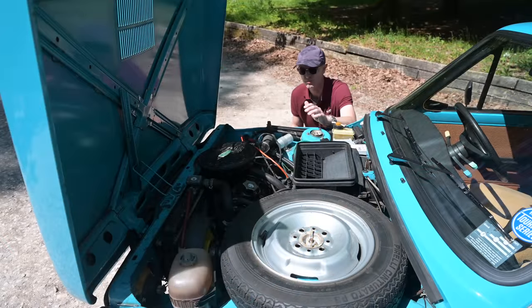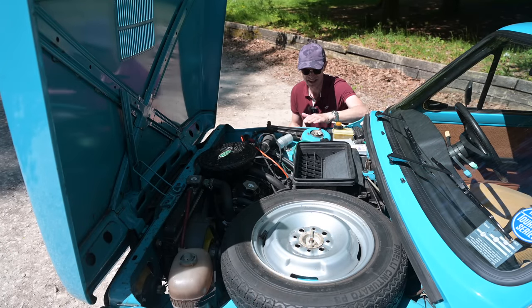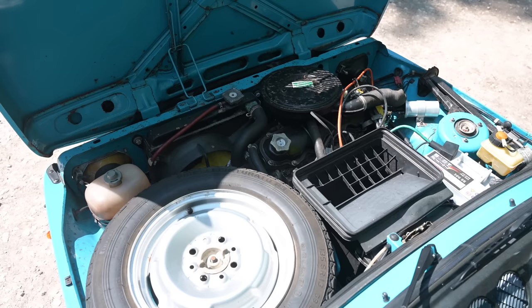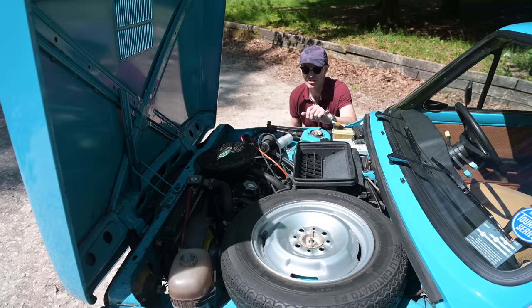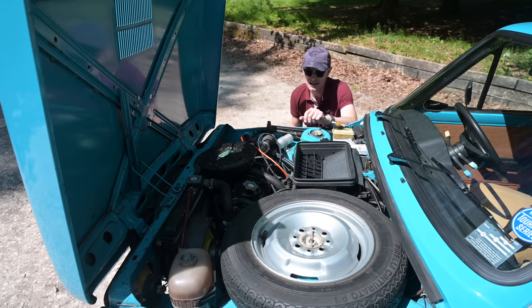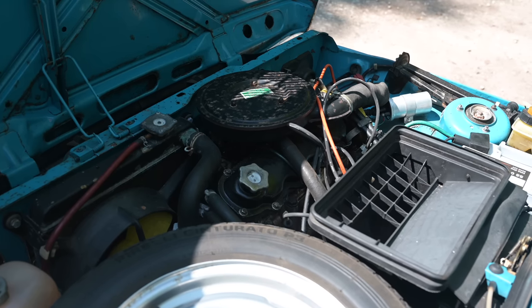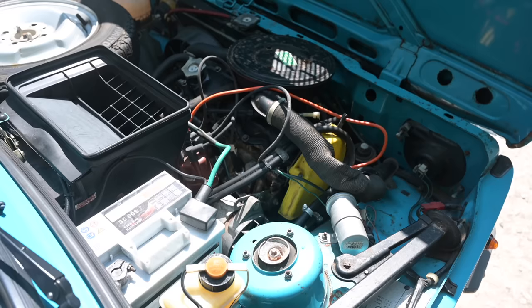Under the bonnet is, I guess you could call it, typical small Fiat. We've got a little engine here at the front, the spare wheel over there, the jack over here — everything packaged really nicely in this very small area. When the cars first came out they used a tried and tested 903cc overhead cam engine.